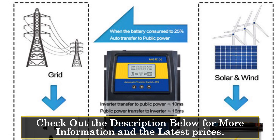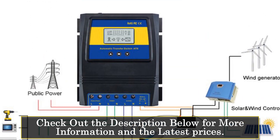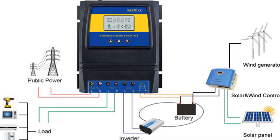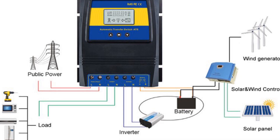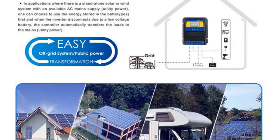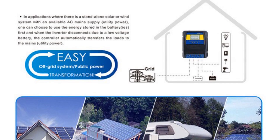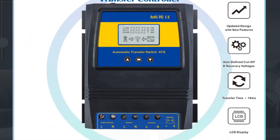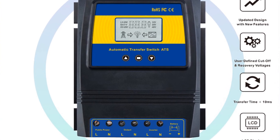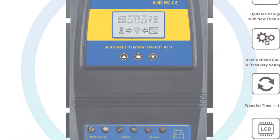It features adjustable battery low cut-off and low recovery voltages, allowing for customized battery protection settings. With a product size of 19×17×25 centimeters, the MOSATS solar charge controller offers a compact solution for space-constrained installations. It features an LCD display that shows the working status of the public power, inverter, and battery. The controller can automatically distinguish and adapt to input and output voltages of AC 100–120V or 220–240V, providing flexibility for different power supply configurations.